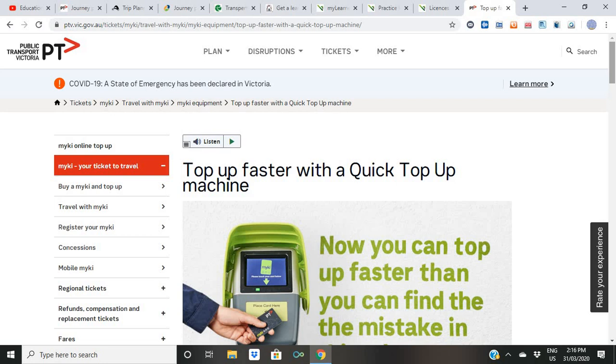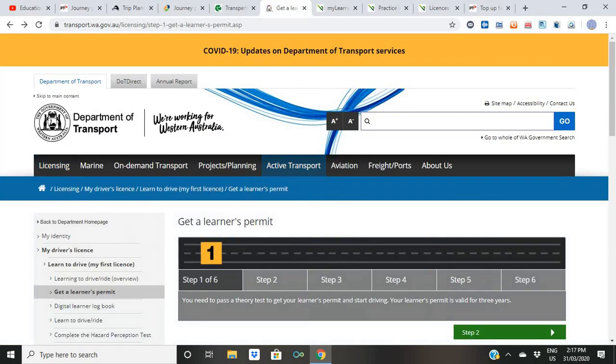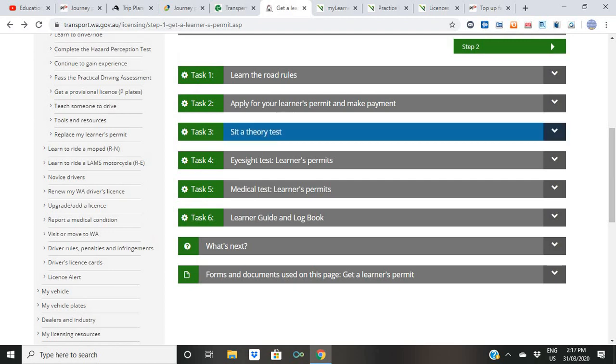Now let's talk about what to do once you're here and want to buy a car. Before you drive a car you need a driver's license. If you have an international license that's okay, but if you don't, the first step is to apply for a learner's permit. I'll show you a quick overview. Task one: learn the road rules. Even if you've been driving all your life in your home country, you still need to learn the Australian road rules because they are really different.